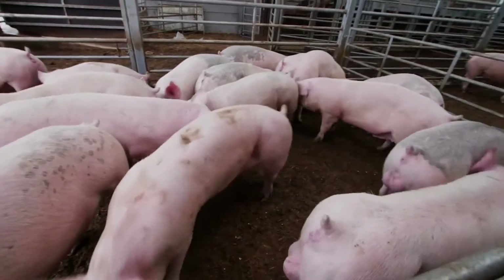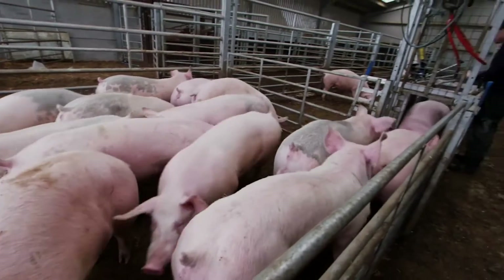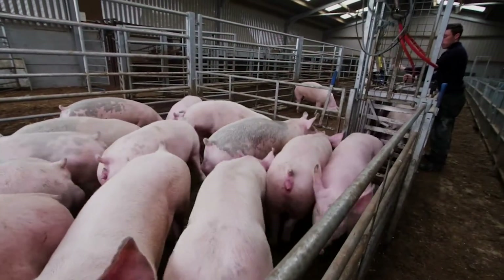PRRS, also known as P-R-R-S, stands for Porcine Reproductive and Respiratory Syndrome and it's a viral disease in pigs worldwide. It's also been known as Blue Ear Disease, which describes the blue ears that some pigs might develop when they get infected. The disease has been present in the UK since 1991 and in Scotland since 1992, and it's now endemic in the country.